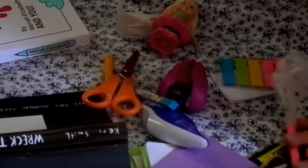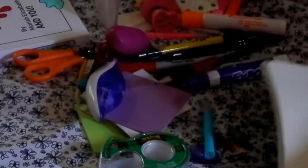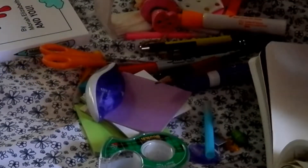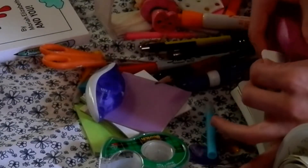I imagine this is one of those times where you just kind of have to interpret what you're doing, so I can just decorate this however I want. I'm going to start by making sure there are staples in my stapler and just sort of making a line of staples.